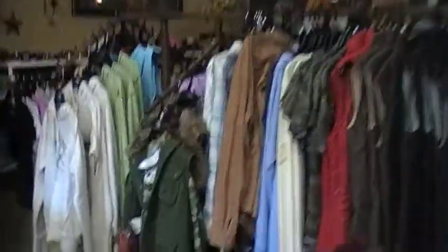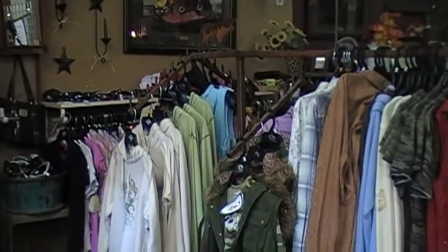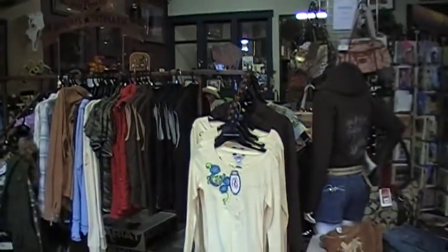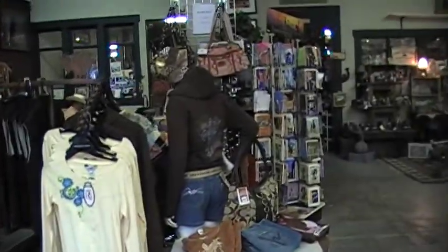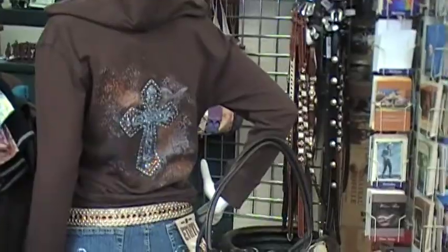And we have a great selection of winter jackets by Good Rider, Addicted, Cowgirl Tough, Wrangler, and lots of bling.